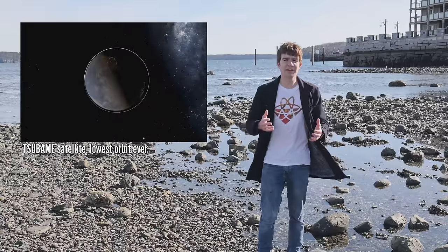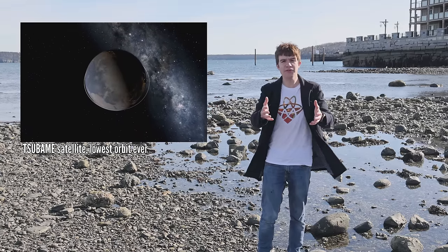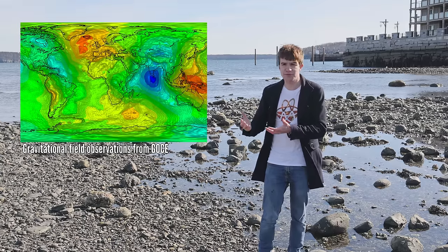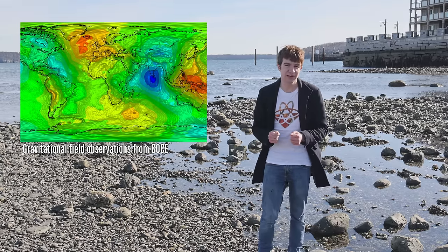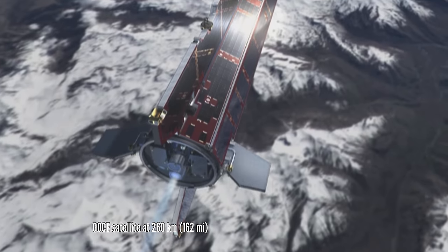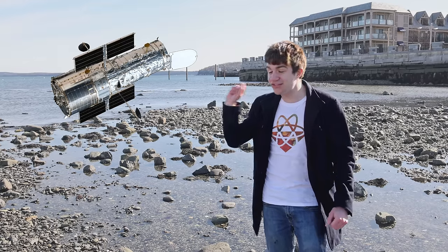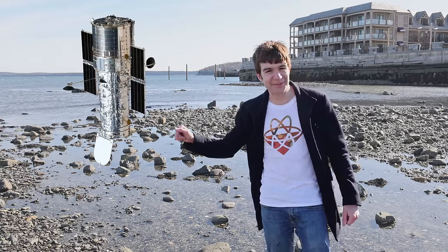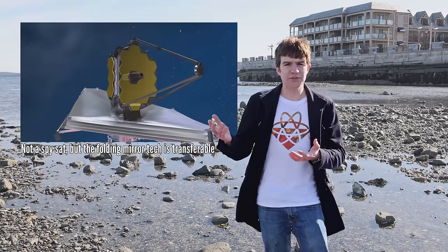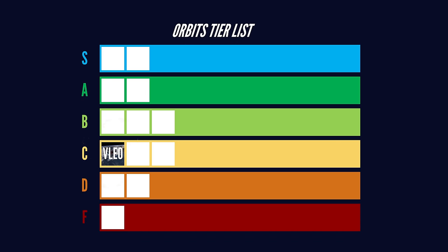Very low Earth orbit blends the line between satellite, missile and privacy violation. In the past, these used to be super useful — being located so close to the ground means you can get sensitive measurements of the planet and some pretty good photographs. However, because we're still basically within the atmosphere, drag is a significant issue, requiring ion boosters and occasionally fins to keep you stable. There's a whole group of these satellites that look just like the Hubble Space Telescope, only pointing down. Nowadays, telescopes at higher altitude do the job a bit better, and apparently so do weather balloons. Very low Earth orbit: C-tier.